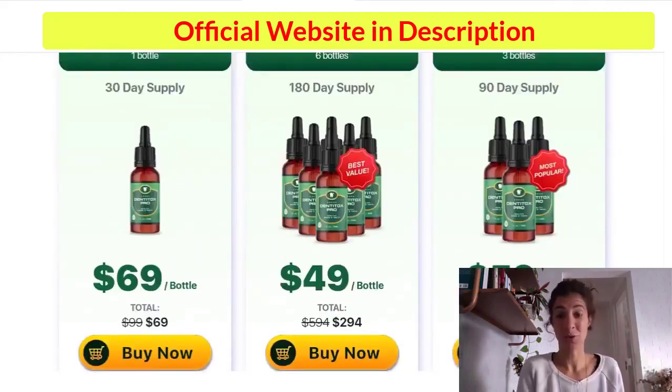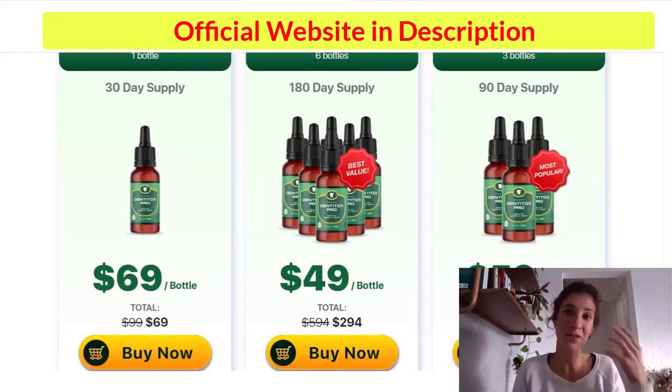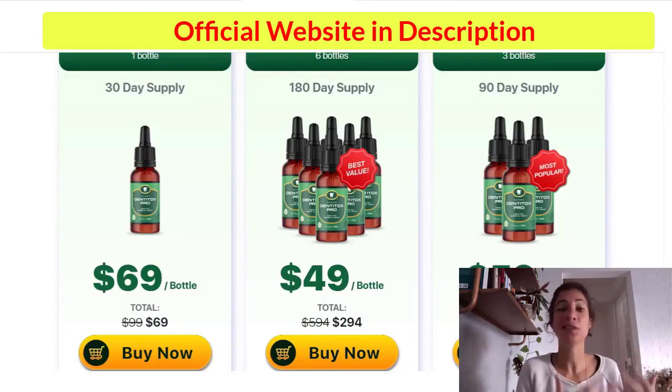I recorded this video to help you. If you're thinking about buying this product, make sure you buy it from the official website. Make sure you take the treatment seriously and be realistic about your results. And remember that you have a 60-day money-back guarantee if the product doesn't work for you for any reason. I really hope I helped you — if you have any doubts, please leave your comment down below.